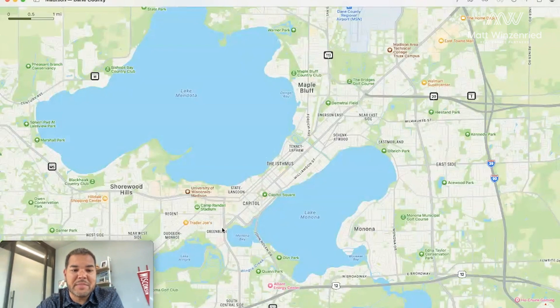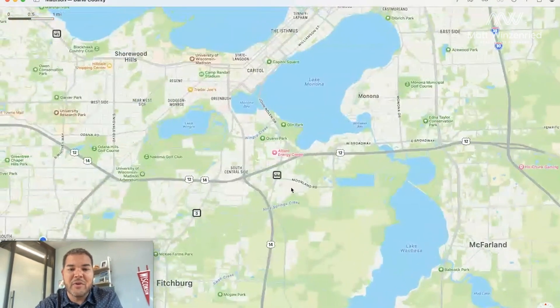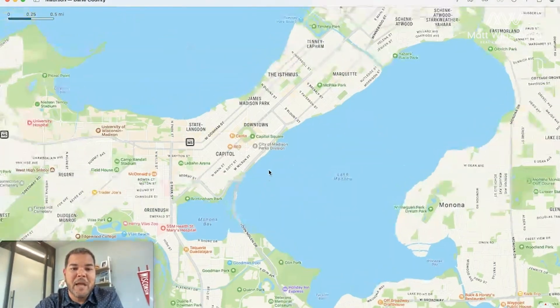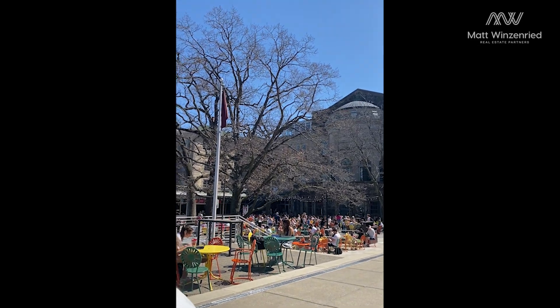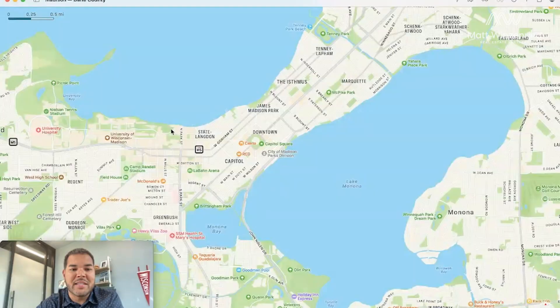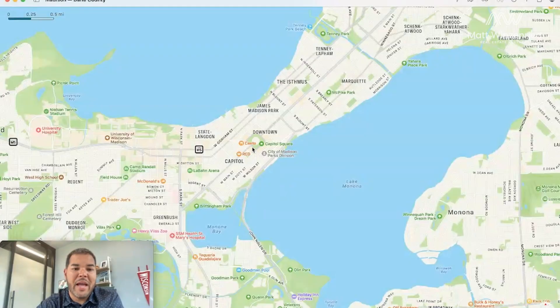Not only those two lakes, but we also have Lake Winkra, Lake Wobisa, and Lake Kegonsa a little bit further south. Going back to downtown, the main pieces of downtown are going to be State Street, which goes right down through here and leads you right to campus and right to the Memorial Union — a beautiful spot to stop, get a beer, and watch the sunset. We also have the Capitol, as Madison is the capital of Wisconsin, and then we have the football stadium, Camp Randall, right here on the west end of campus.